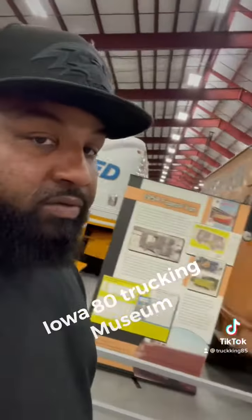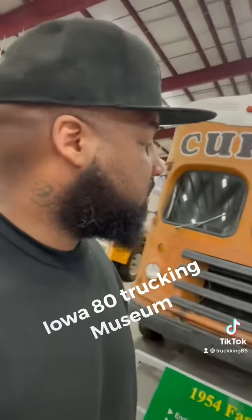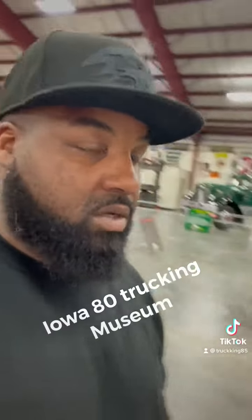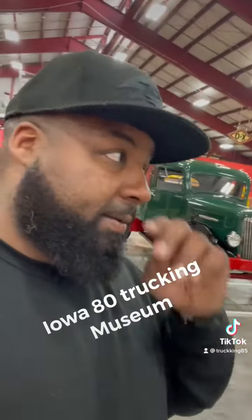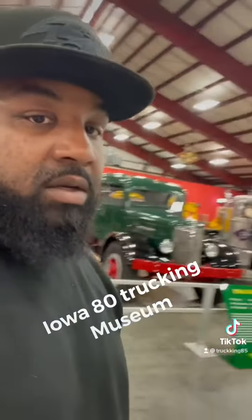So, I was looking up stuff to do out in Iowa. It's getting cold, so until snow gets on the ground, there's not going to be much to do out here. But nevertheless, I was here, so there's something else I get to knock off the list.